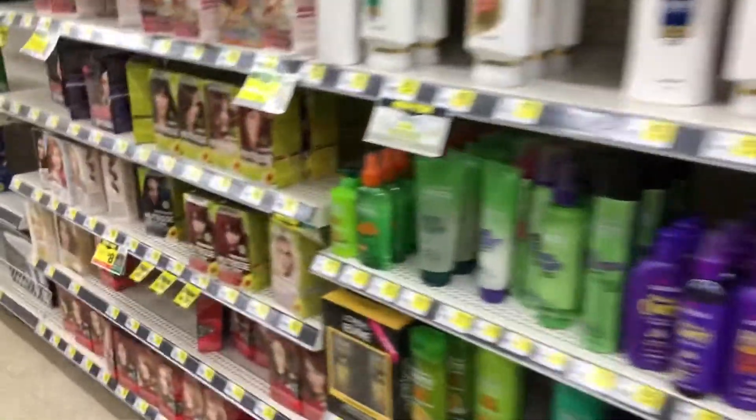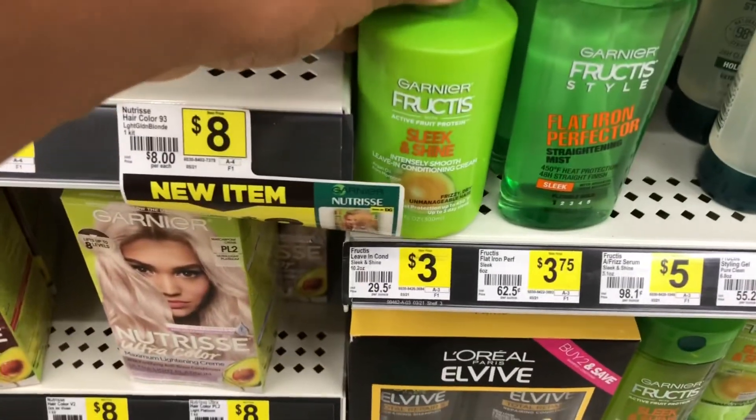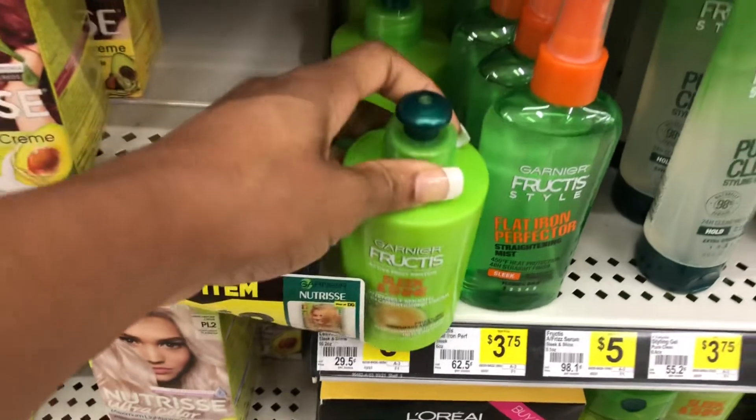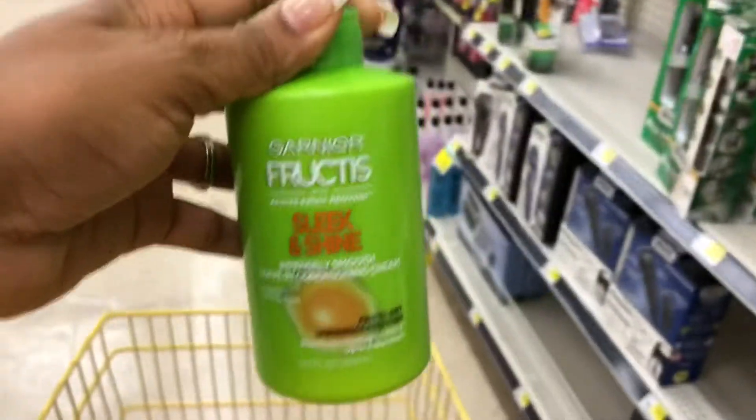Instead of getting the BioFreeze I'm going to put that back, because I would have been paying forty cents out of pocket. I'm going to pick up this Garnier Fructis instead, which will actually be completely free for me because I have a two-dollar manufactured digital coupon and then a one-dollar Dollar General digital coupon.